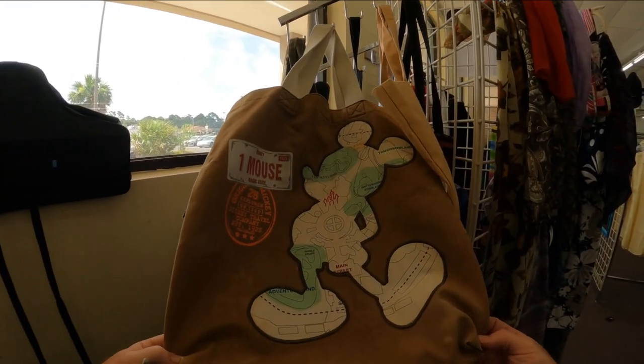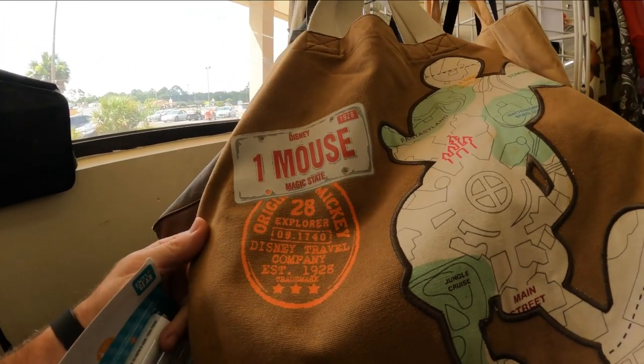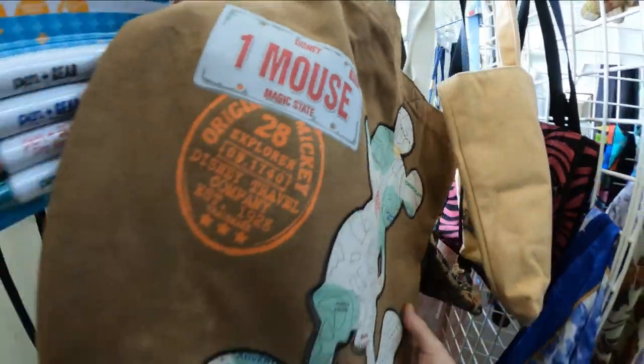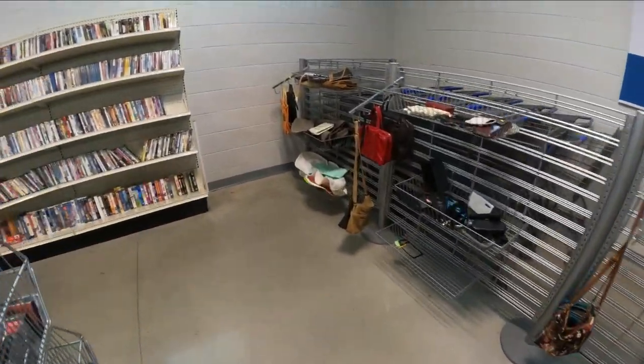Oh look at this thing — it's got some major stains on it. Is that a real one? Let's see. Yeah, Disneyland Resorts. Dang, shame it's got a lot of stains. All right, there's gotta be something good in here.